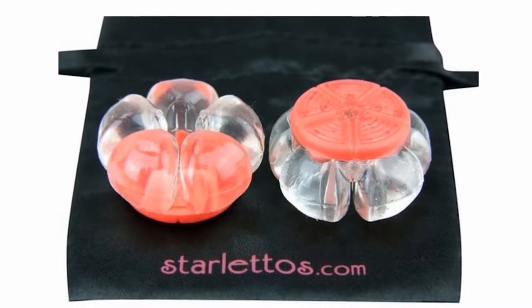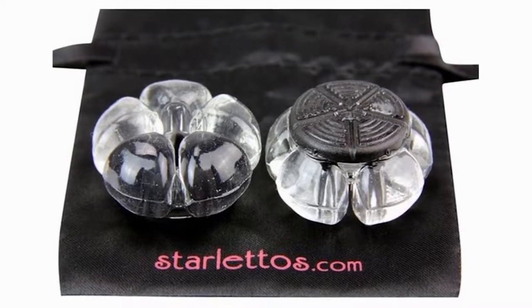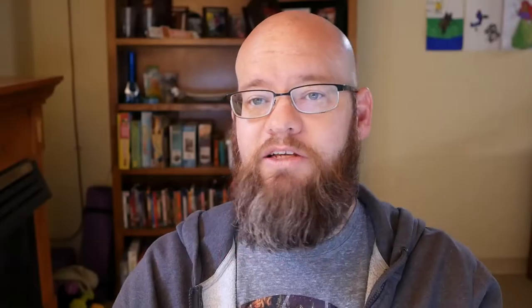The nice thing is they make them in different colors — clear, white, black, and more — and they're really cheap. You can get a set for less than $10. For the ceremony, especially if you brides are getting married outdoors, it is a lifesaver.